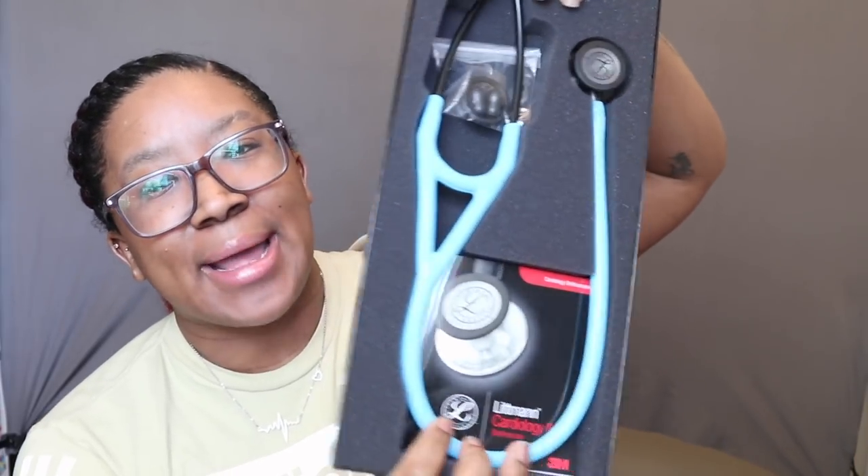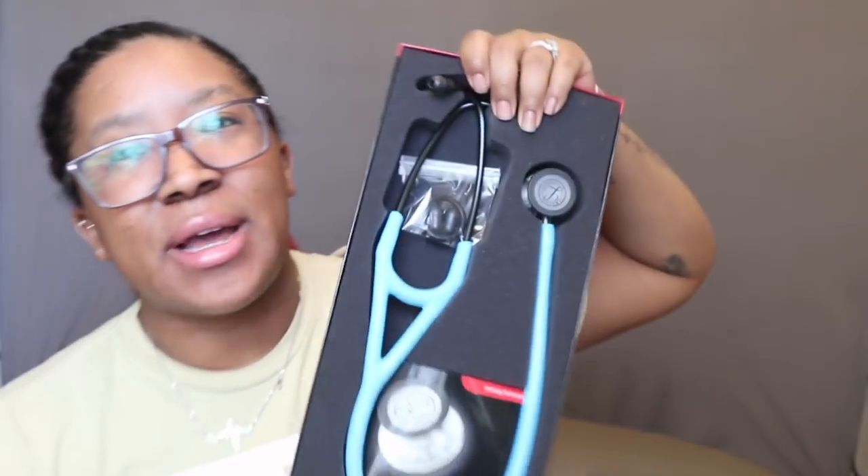This is actually my first time opening it. I got the turquoise, which looks washed out on camera — I'll insert a picture. It's turquoise in smoke gray. It's so freaking nice, has bigger tubing, and is a little heavier. It comes with different earpieces, which is great because I have really tiny ears and sometimes have to switch them out.